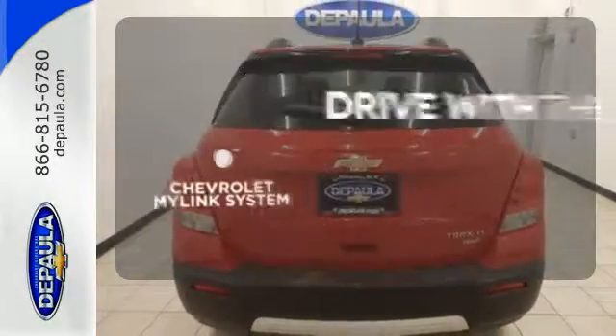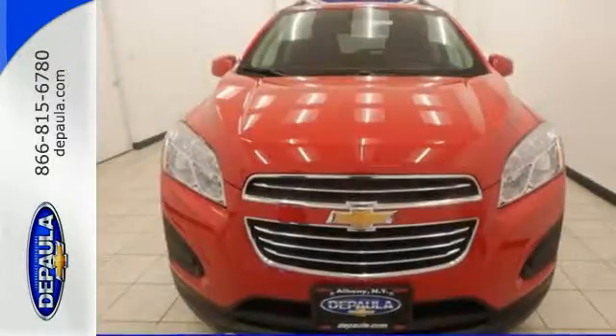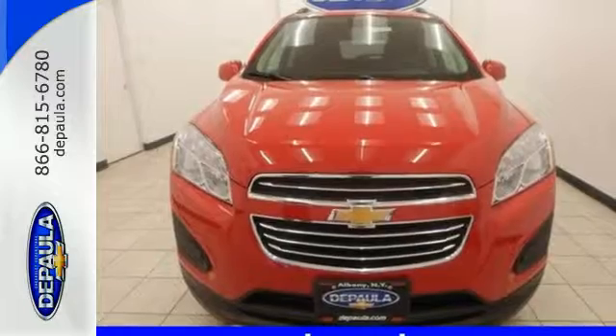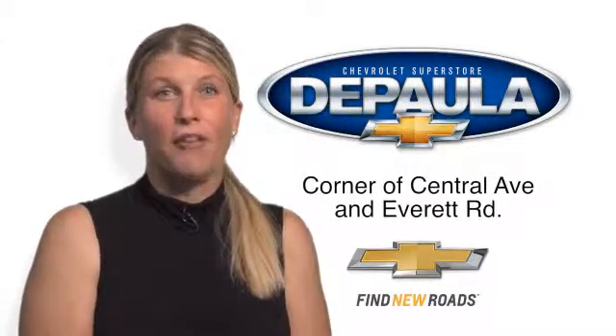Personalize your drive with voice-activated Chevrolet MyLink system. Make your own Trax in this street-smart Chevrolet today. So come see me, Cara DePaula, for value pricing and value payments.